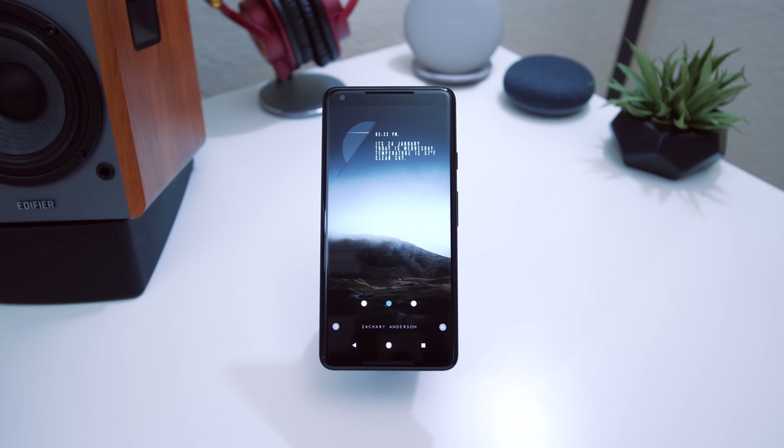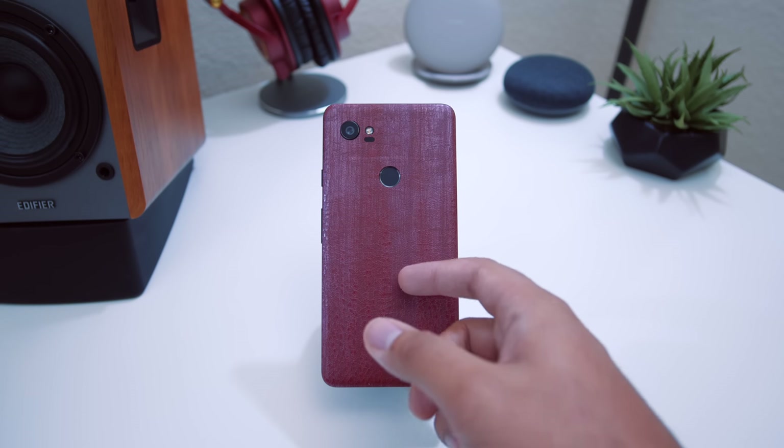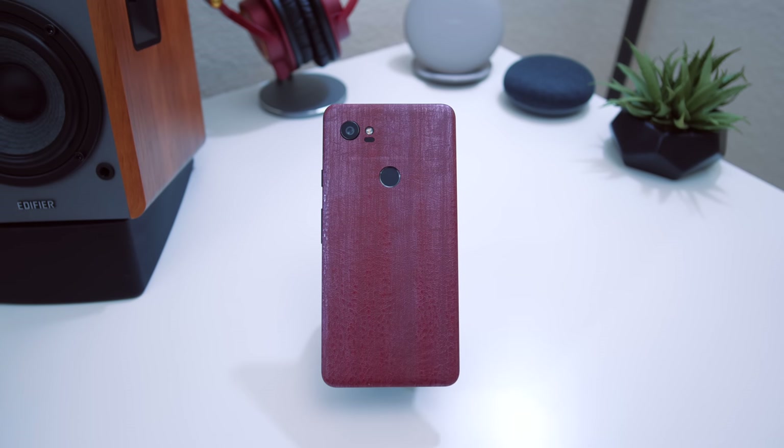The first thing on my Pixel 2 XL is a red dragon skin from dbrand. You guys know how big of a fan I am of the dragon skins from dbrand, and they just came out with the red dragon — I absolutely love it. It looks great on the 2 XL; link is down below. It might switch back to the black dragon since it looks super stealthy, but my favorite color is red, so I'm sticking with this one.